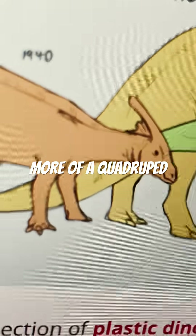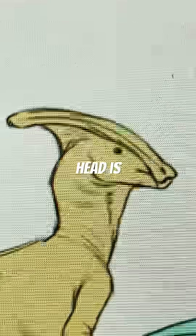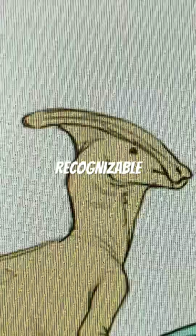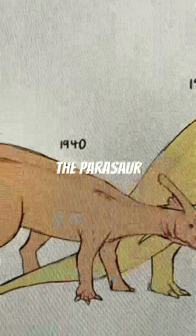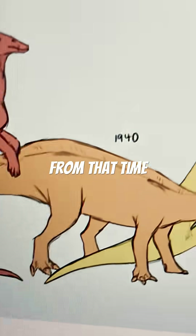but it's more of a quadruped. Moving on to the 1960s, we've got very small arms. However, its head is incredibly recognizable even to this day. The Parasaurolophus is also a tail dragger, just like most other non-avian dinosaurs from that time.